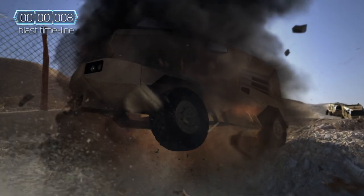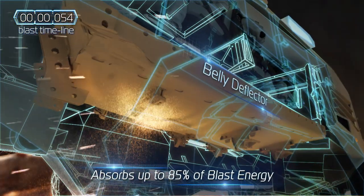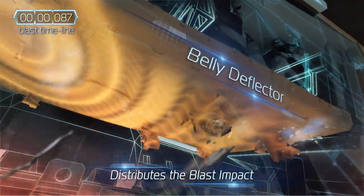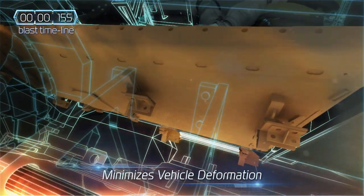When an explosion impacts a vehicle, the first line of defence is a smart shaped deflector that mitigates up to 85% of the blast and distributes the impact along the belly of the vehicle. The deflector is composed of advanced materials and utilises deformation and crush zones to minimise the loading on the hull.